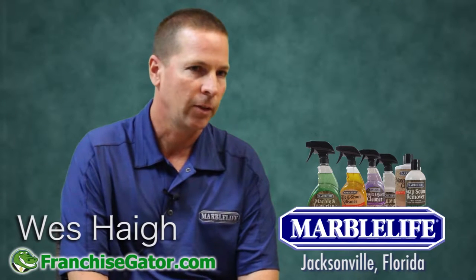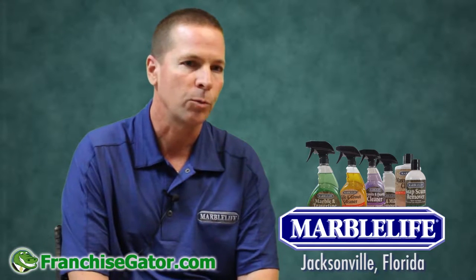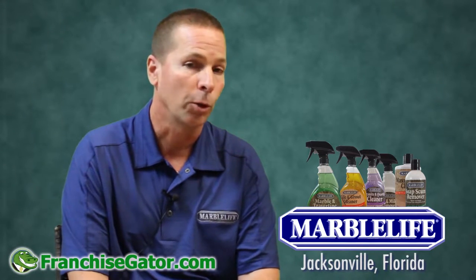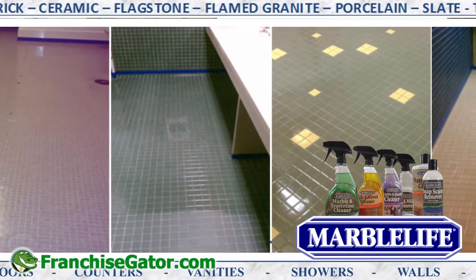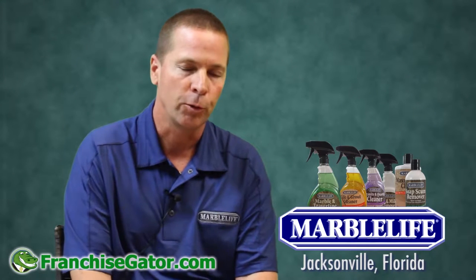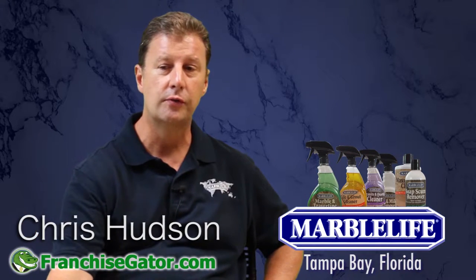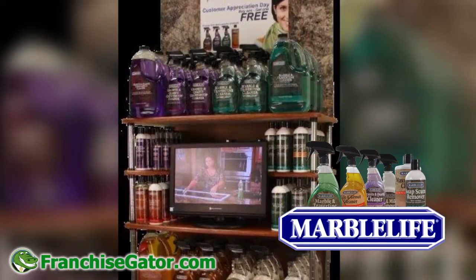They're always looking at what the next thing is. This convention is a prime example — they're going to be introducing wood, which is probably one of the few surfaces we don't work on. Prior to this we've expanded in tile. No matter what commercial facility you go into, you can service anything they have.